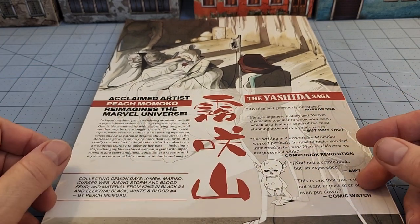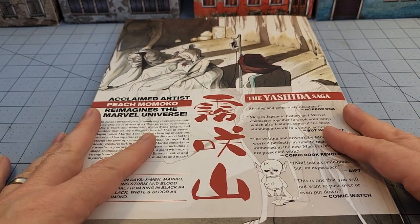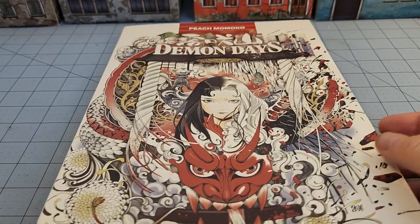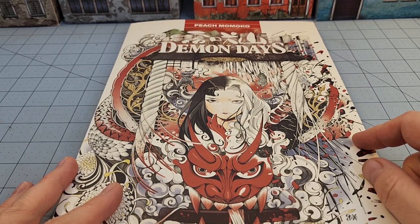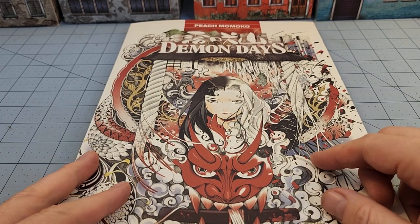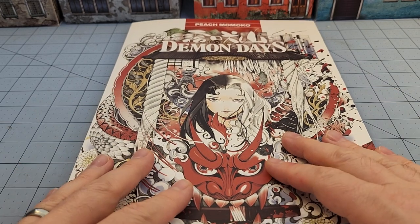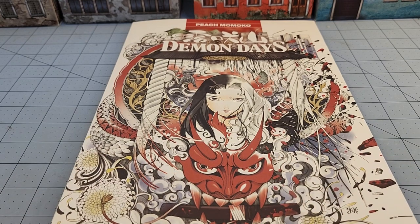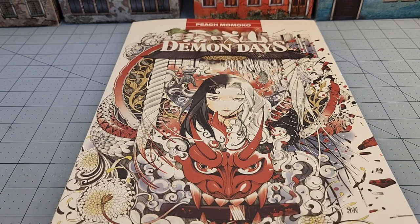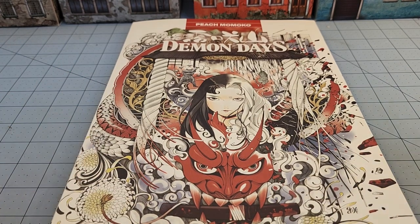I'm going to keep voting with my wallet as long as Marvel wants to put out interesting stuff like this, especially in interesting formats. I may not follow a lot of their stuff these days, but I absolutely grew up with it and still have a really soft spot for a lot of their comics and their artists. So kudos to Marvel, kudos to Peach Momoko. This has been Highlord Tamberlane with Obscurities and Miniatures — thanks for watching, and we will see you back here soon. Bye-bye.